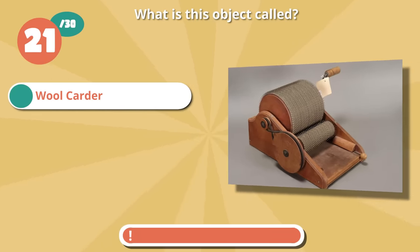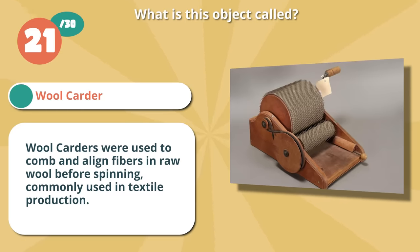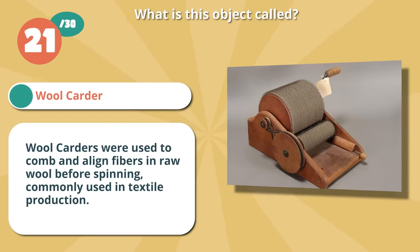Spot on with wool carder. Wool carders were used to comb and align fibers in raw wool before spinning, commonly used in textile production.